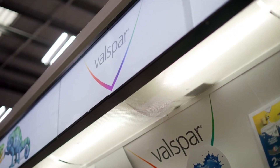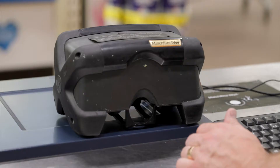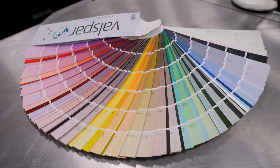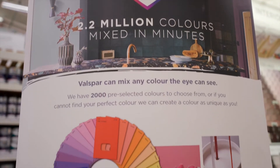Valspar and Valspar Trade paint can be tinted in B&Q and TradePoint stores across the UK using the best in class tint machine, shaker and colour spectrometer. Valspar Trade has 2,000 pre-selected colours to choose from, and using just 16 colourants within our cutting edge dispenser we can colour match up to 2.2 million colours.